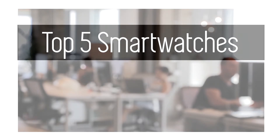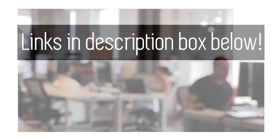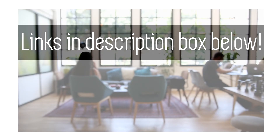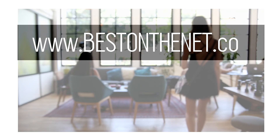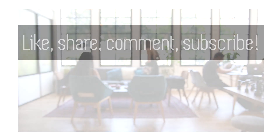So that is it for the top smartwatches at the time of this video being made. If you're looking for where you can get these smartwatches, feel free to follow the links in the description box below. Go to www.bestonthenet.co to learn more about the best products on the net. If you like this style of video, feel free to like, share, comment, and subscribe.